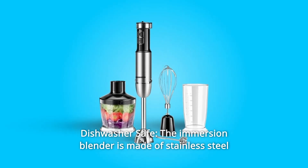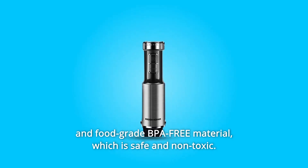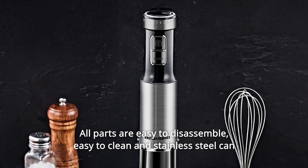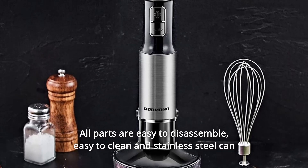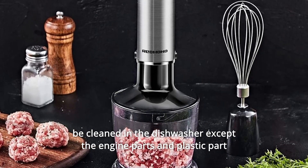Number 11: Dishwasher Safe. The immersion blender is made of stainless steel and food-grade BPA-free material, which is safe and non-toxic. All parts are easy to disassemble. Easy to clean — stainless steel parts can be cleaned in the dishwasher, except for the engine and plastic parts.